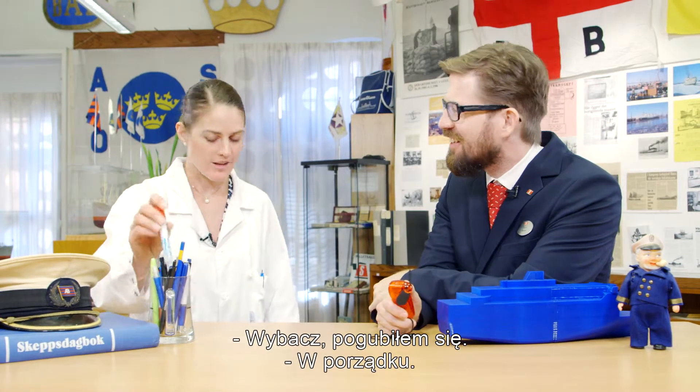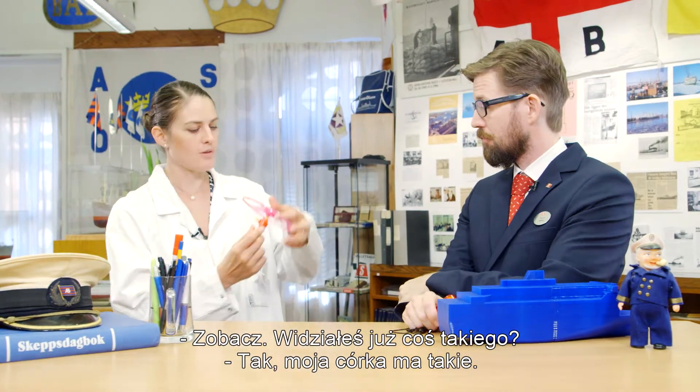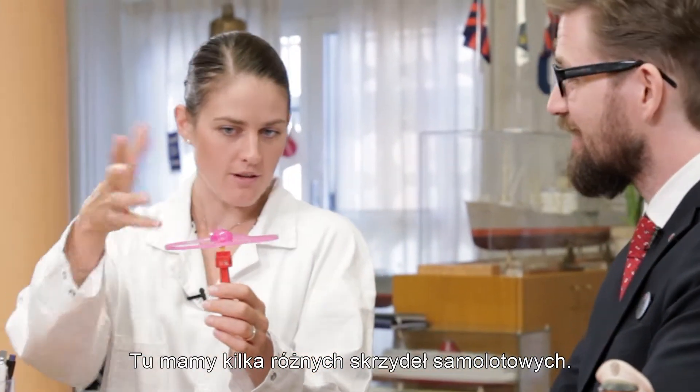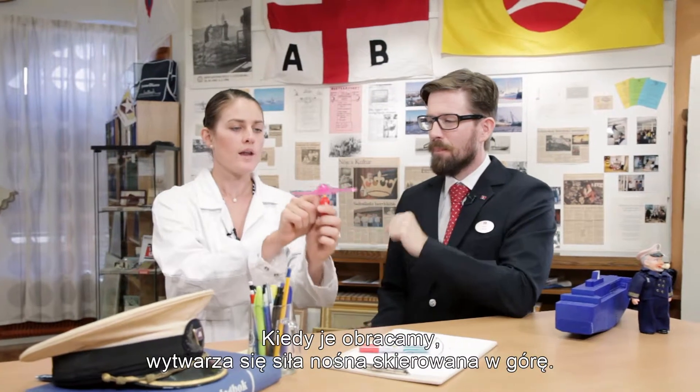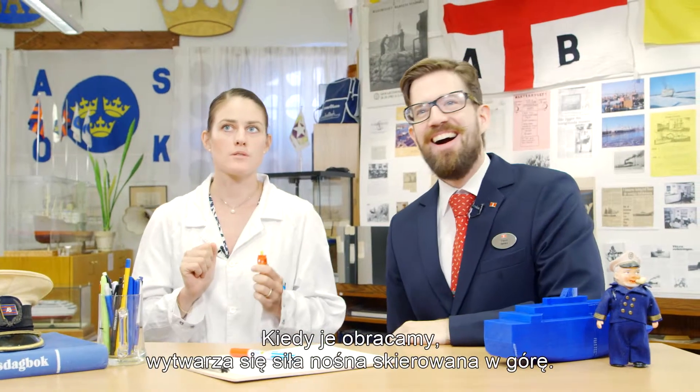I'm sorry, you've lost me. Okay, look here. You've seen this one before. Yes, my daughter has one. And here we have different airplane wings. And when we rotate them, the lifting force is created. Ouch!